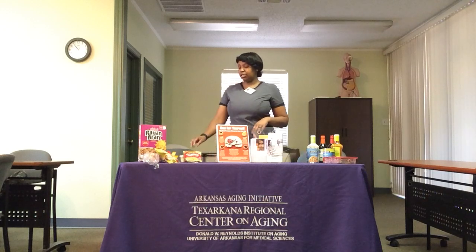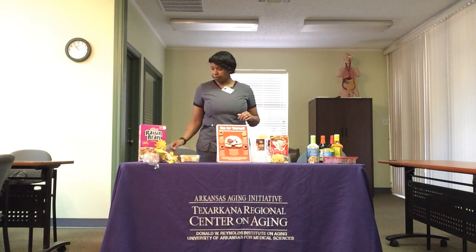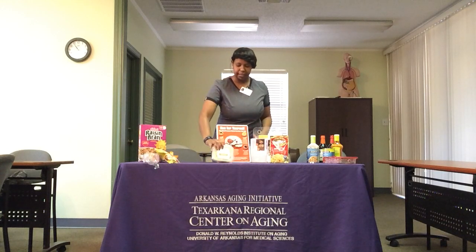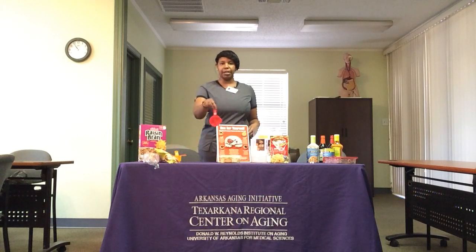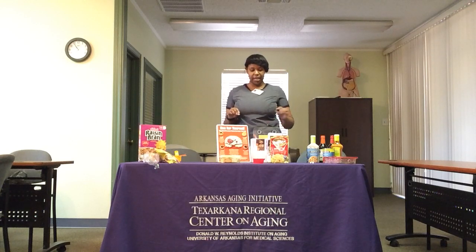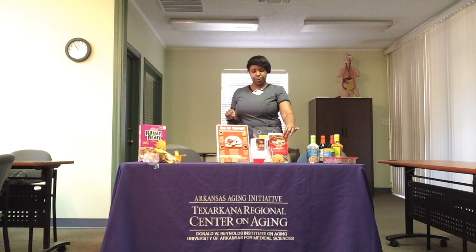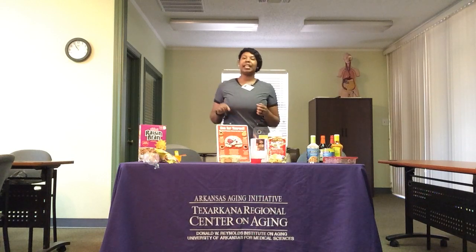Next comparison: half a cup of mashed potatoes or half a cup of potato salad. A half cup of mashed potatoes has 220 milligrams of sodium, versus a half cup of potato salad, which has 880 milligrams of sodium. I just went silent for a minute so that could sink in — a half cup of potato salad has 880 milligrams of sodium.